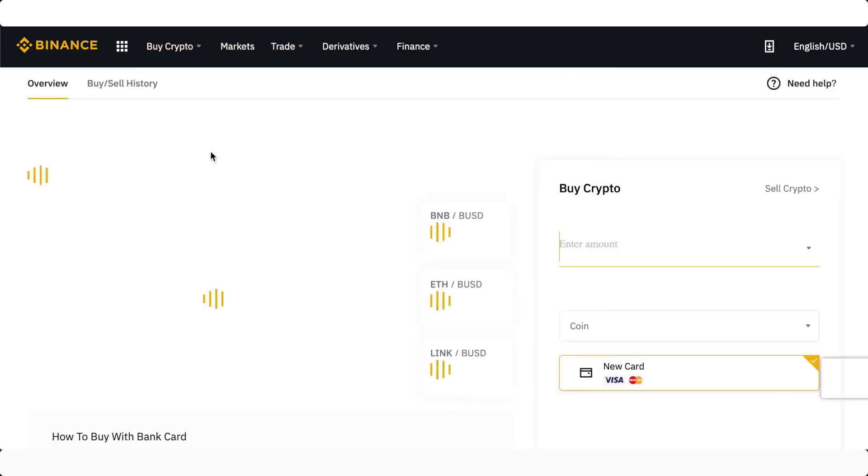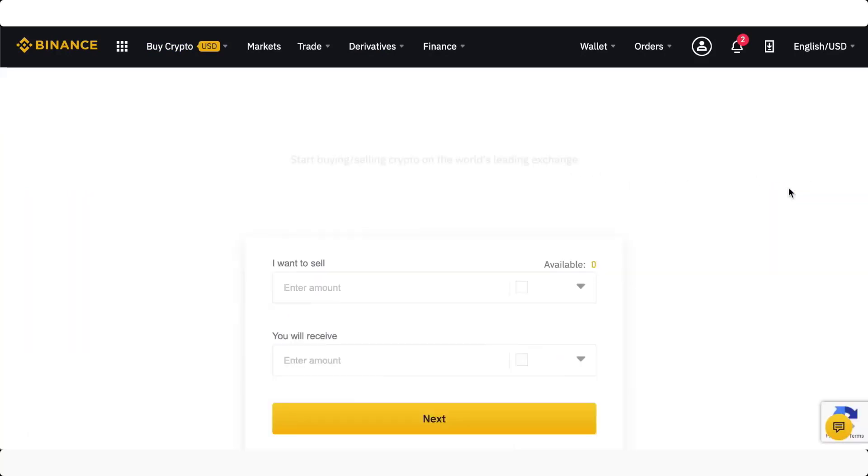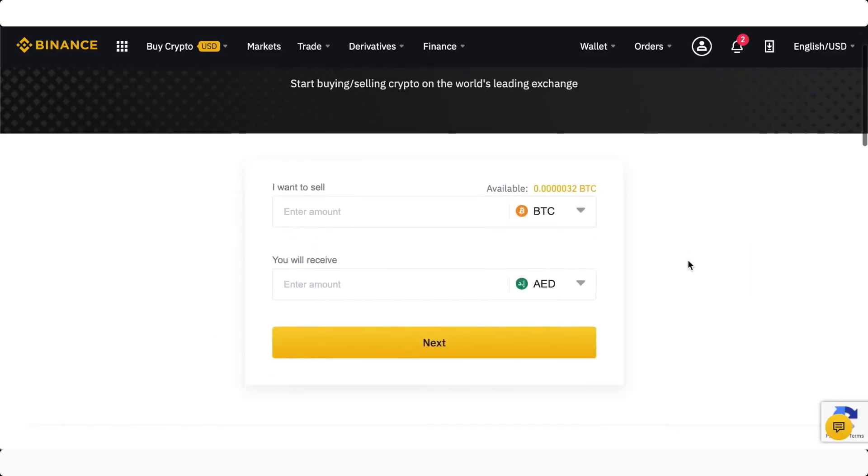All you have to do is come into 'Credit/Debit Card,' and instead of buying crypto, we'll just come to 'Sell Crypto' — you have to click on this very small link right here. So what you can do is sell anything that you have on account. I do have some Bitcoin on account, and it gives you your balance right here, so you can actually enter that amount.